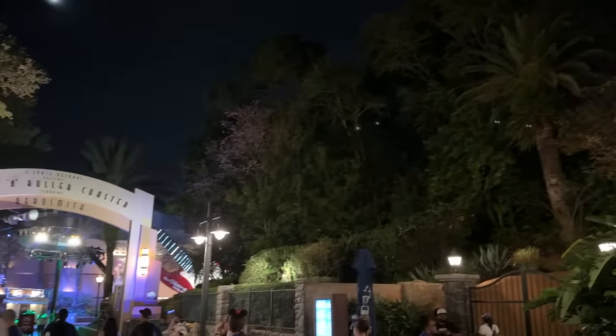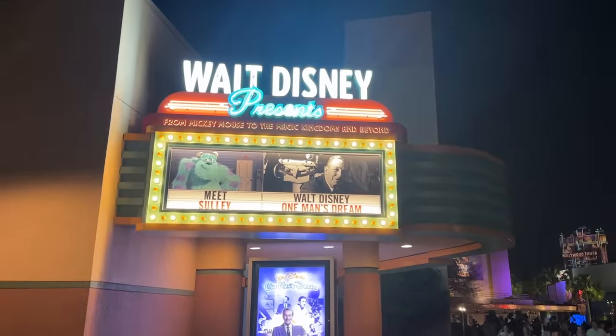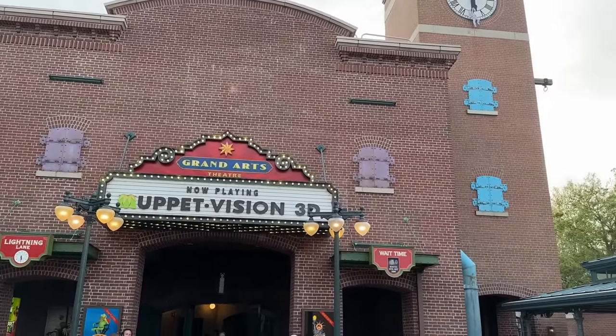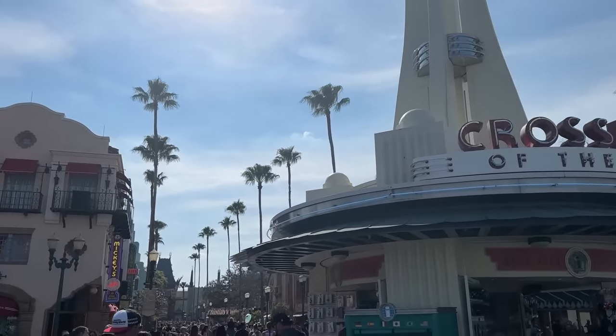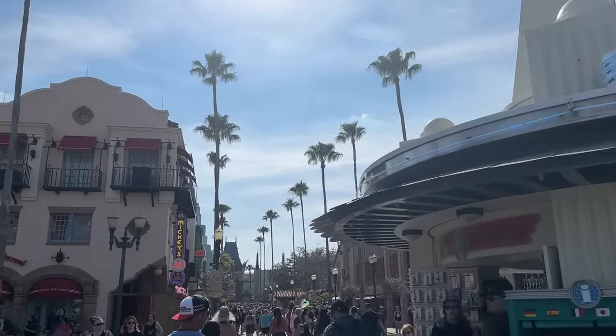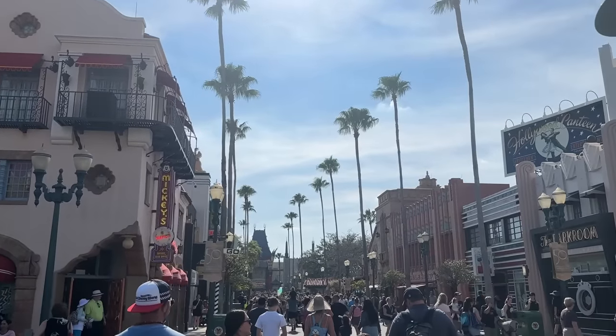Some of them are big heavy hitters that you've all been on before. Some of them are lesser-known eats or lesser-known attractions, so we're going to go land-by-land and pick my favorite thing in each one, and share some fun along the way here at Hollywood Studios. The way this works is that I have picked one thing in every single land, and there are eight distinct lands here in Disney's Hollywood Studios.